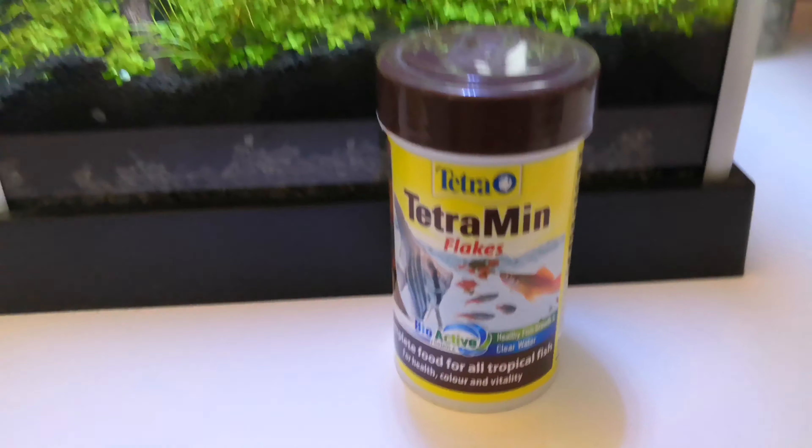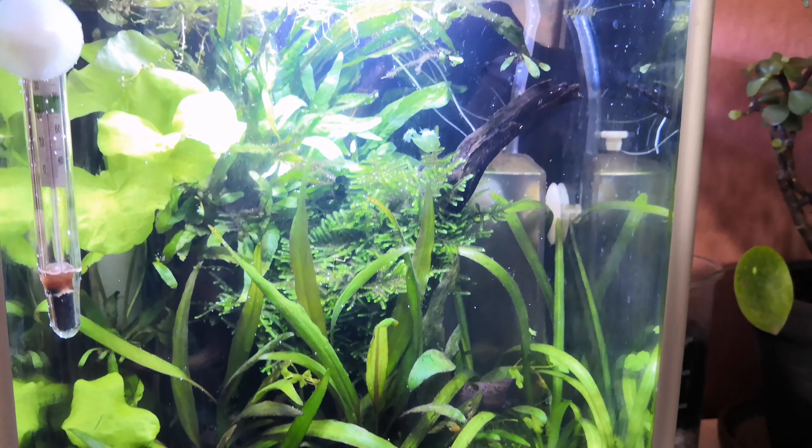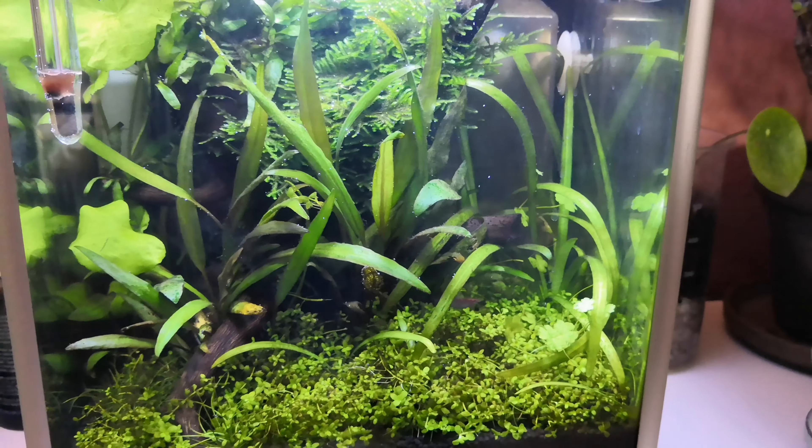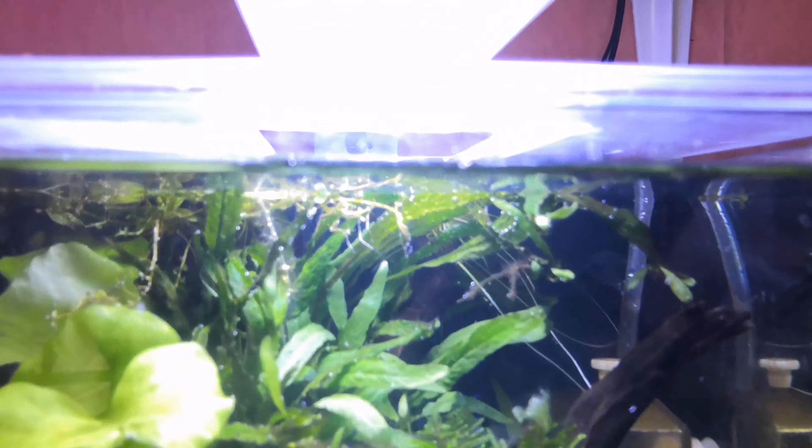For anyone wondering what I feed my betta fish: I just feed them normal tropical flakes. I know there are betta-specific flakes out there and I'm sure they're all good, but personally I found that the betta Siamese fighting flakes were really tiny, and with normal tropical flakes they're quite a lot larger. I just like to know they're eating a bit more. Their colors are still great and they seem really healthy. As an occasional snack, blood worms are also welcomed by betta fish — they love those.